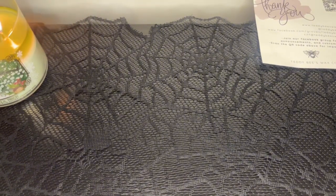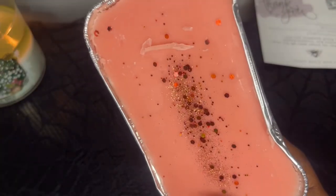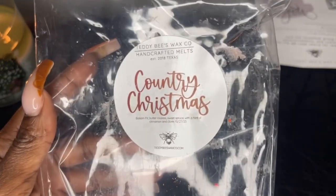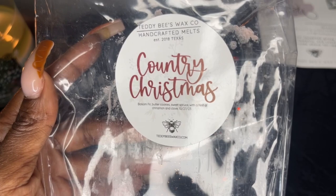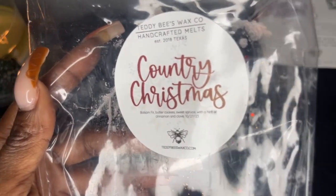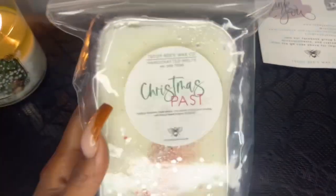Next loaf is Country Christmas — balsam fir, butter cookies, sweet spruce, with a hint of cinnamon and clove. I can smell this one through the bag — beautiful, beautiful, beautiful. Sweet spruce fir — definitely get that cookie note. There's no way I can melt all of these this year or even next year for Christmas, but I went overboard and I have no regrets.